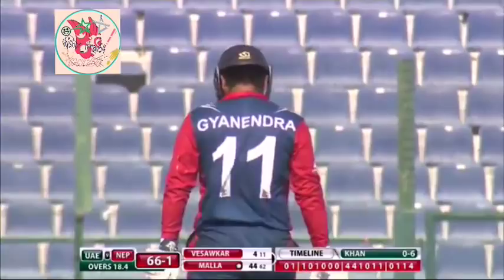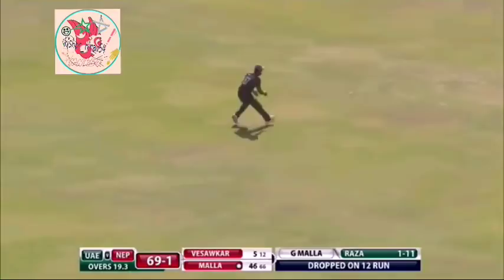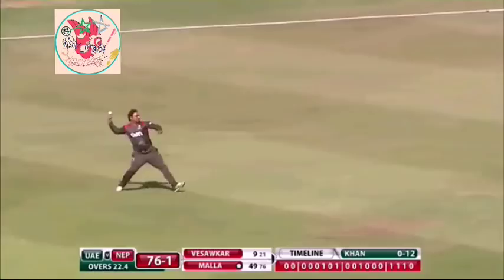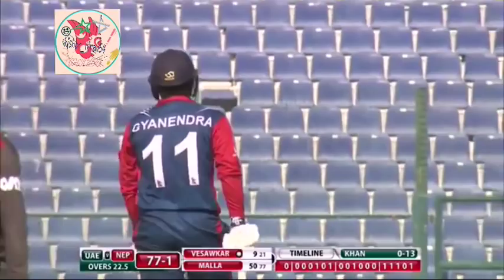Driven down to the long off region initially. There it is — the ball team applauding their opener.